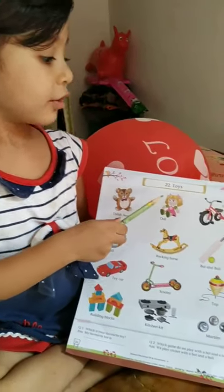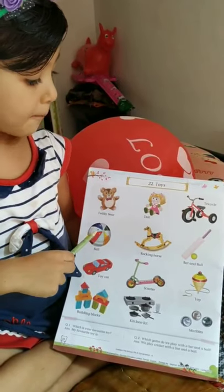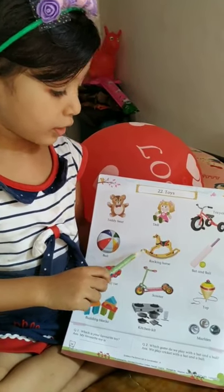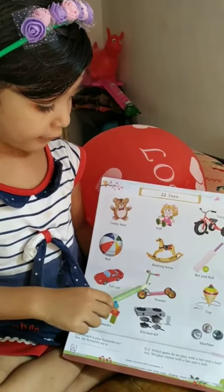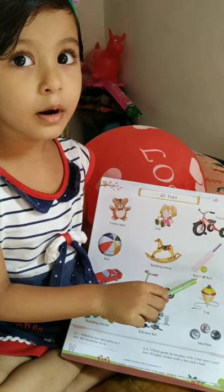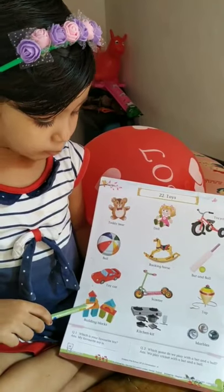Teddy bear, tall, doll, tricycle, ball, rock and horse, bat and ball, car, scooter, top, building, building blocks.